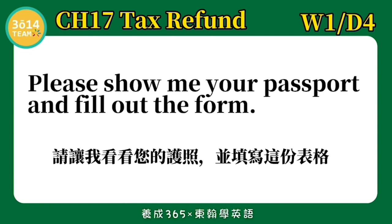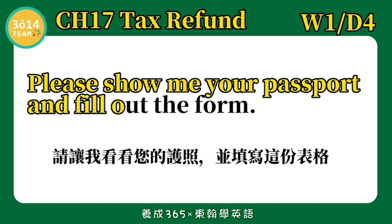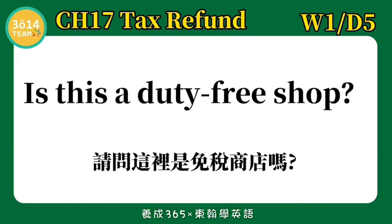跟着我念一次: The minimum charge to get a tax refund is 30 pounds. Passport — 护照. Please show me your passport and fill out the form. 请让我看看您的护照并填写这份表格. Is this a duty free shop? 请问这里是免税商店吗?